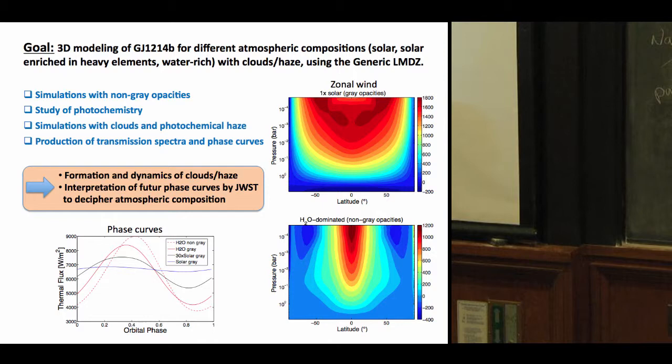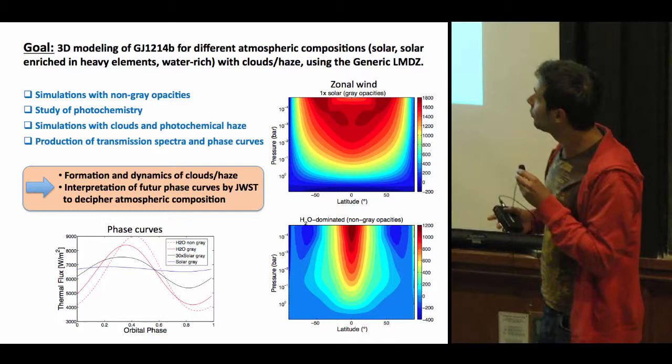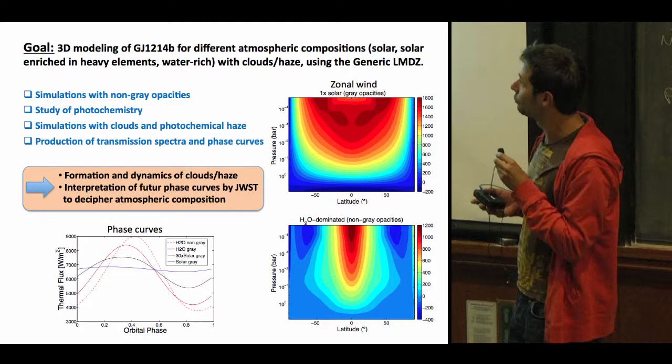You can see there are huge differences between the different compositions. Such phase curves could be used to interpret future phase curves obtained by JWST, and to determine the atmospheric composition of this planet. Thank you.